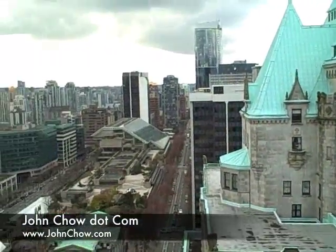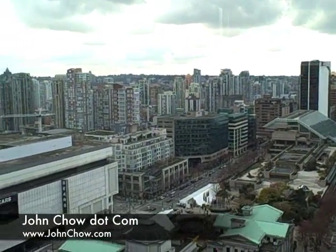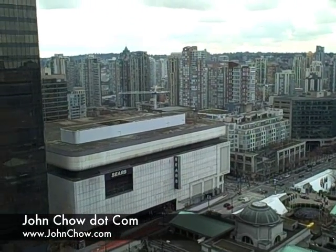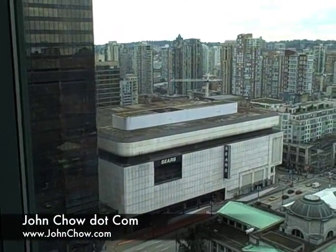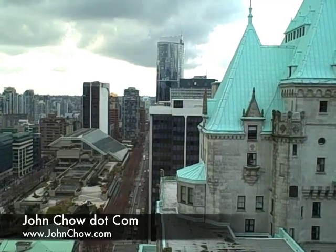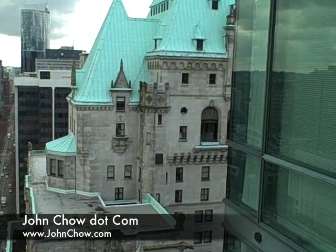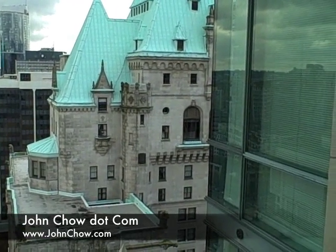This is a view of Vancouver from the 20th floor in the Taiwanese consulate. That's the Sears building. That tall tower at the far end is the Wall Centre. This building right across the street is the Fairmont Hotel Vancouver.